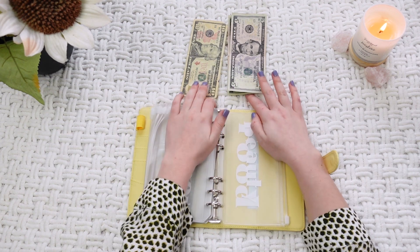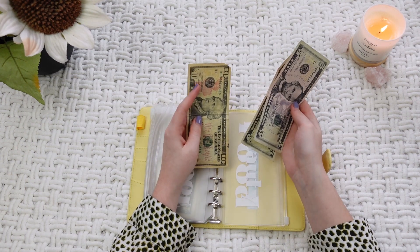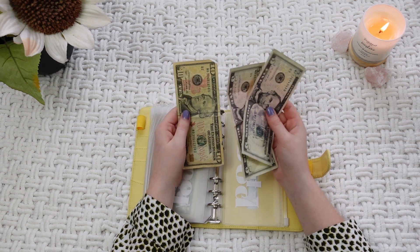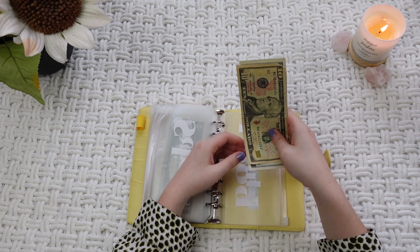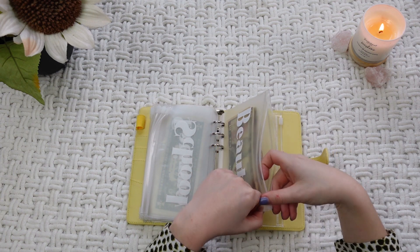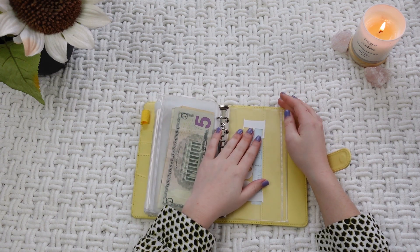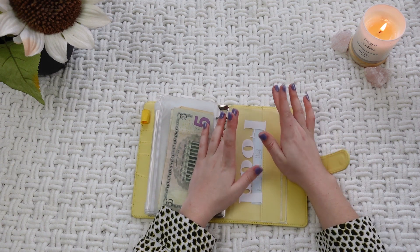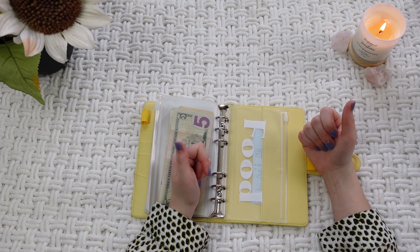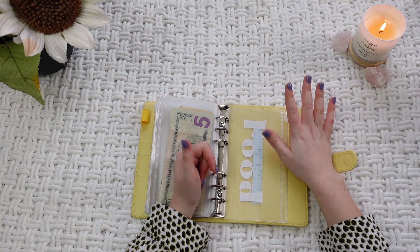The last $20.00 are going to go into my beauty envelope because I'm turning 21 soon and I want to get my nails done for my birthday. So that's $10, $15, $20 — put that in beauty. I also have a food section, but right now I'm kind of using my spending as food because I'm living at home due to the pandemic and I'm not at school, so food isn't as high up in my needs right now.